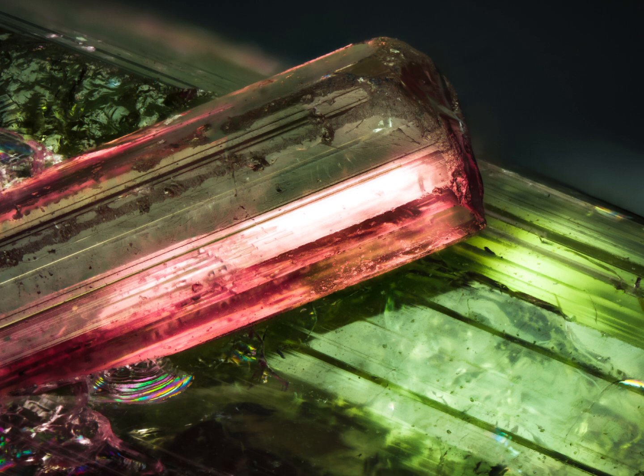Tourmalines are complex minerals that can contain a variety of elements. These include things like aluminium, iron, magnesium, lithium, sodium and potassium.